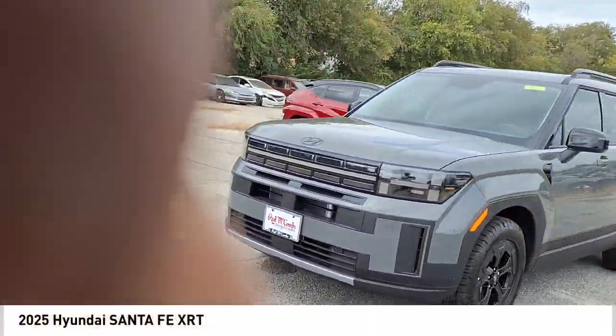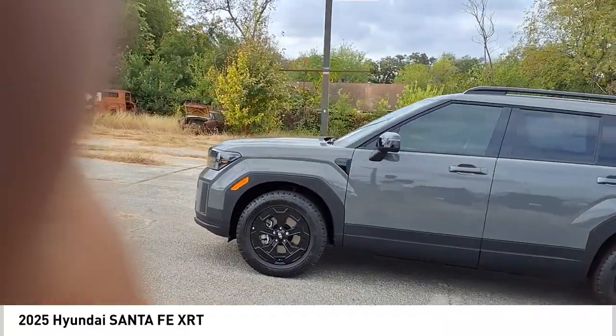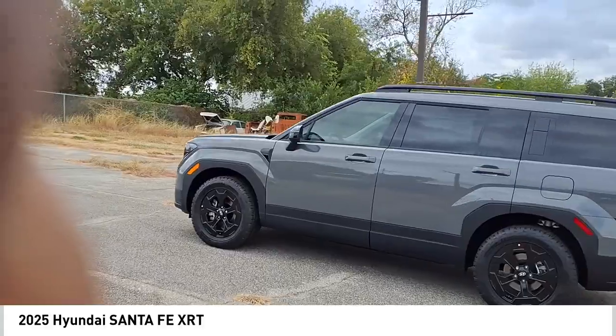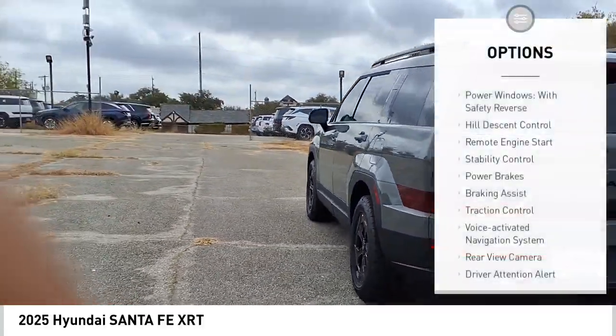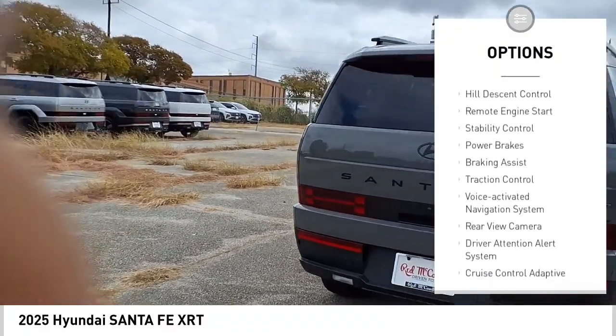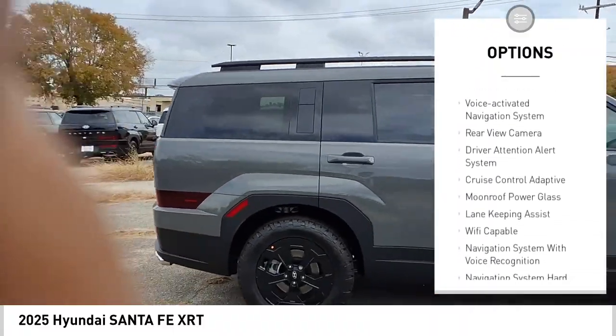We are pleased to show you the 2025 Santa Fe — style, quality, performance, value. Need we say more? Here are some of this vehicle's great options: power windows with safety reverse, hill descent control, remote engine start, stability control, power brakes.